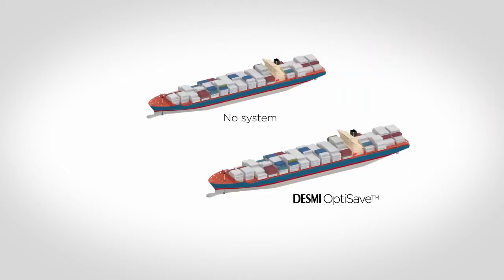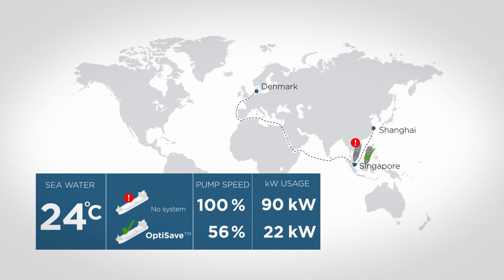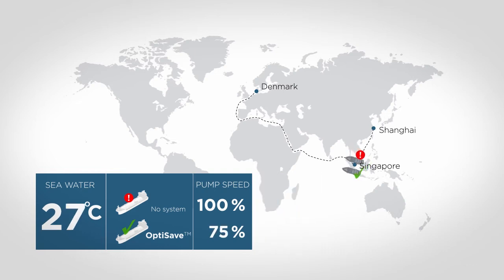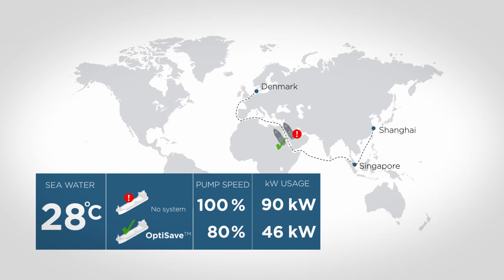Let's take a little trip with two identical vessels — one with no system and one with DESMI OptiSave. The trip starts in Shanghai, and already here we notice a significant difference since the pump with DESMI OptiSave runs with only 56% pump speed, thus saving from 90 kilowatts to 22 kilowatts. When reaching Singapore, the seawater temperature has increased to 28 degrees. At this location, the pump speed of the OptiSave system will be 80%, saving from 90 kilowatts to 46 kilowatts.